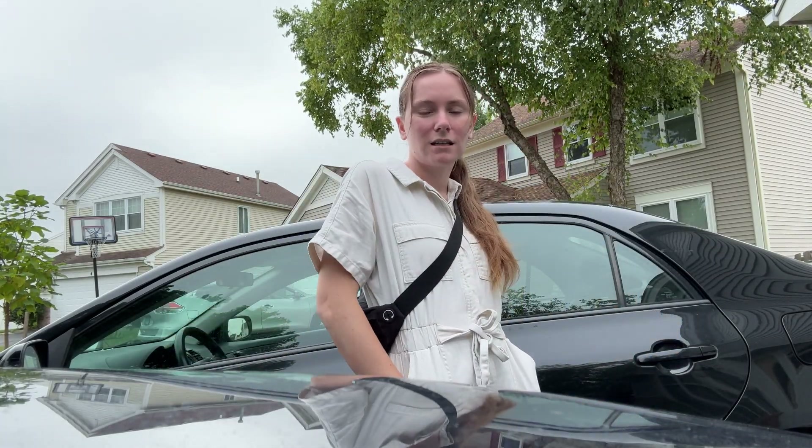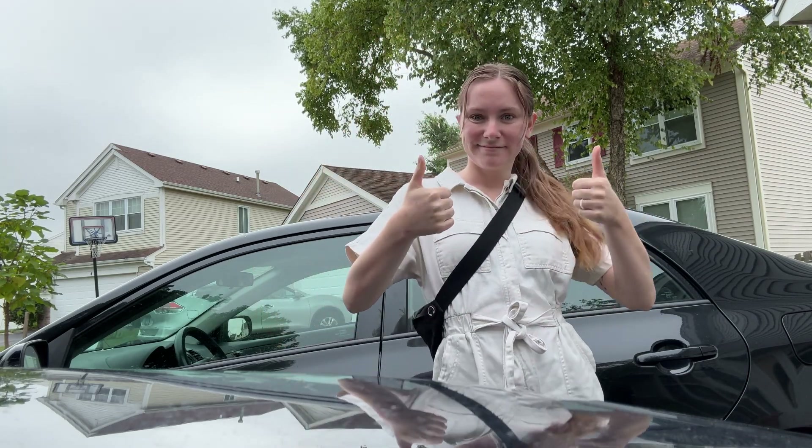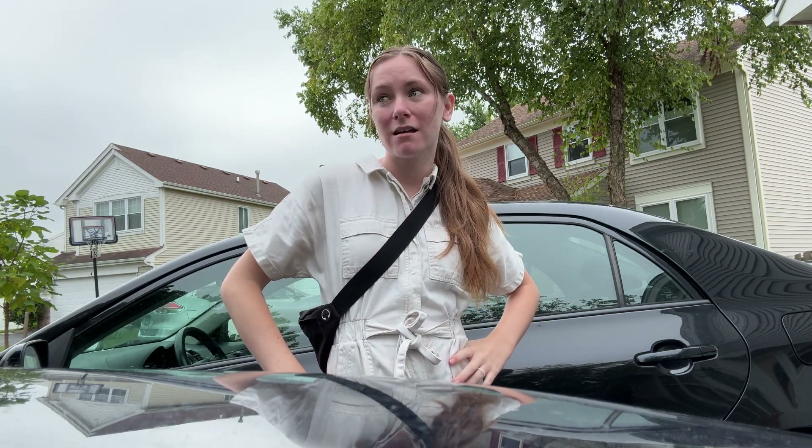I feel like a zookeeper whenever I wear this, but I feel like it's a nice cleaning fit. I only have like four things on my to-do list today — one of them being the Airbnbs, another one being making dinner. Not a crazy to-do list today, but let's get it all marked off.